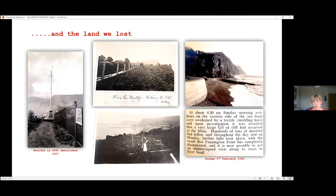These iron railings have gone as well. On Sunday, 2nd of February, there was a massive rock slide, and these falls continued through Monday until, as the paper says, Pennington Point has completely disappeared, and it's now possible to get an uninterrupted view along the coast of Beer.